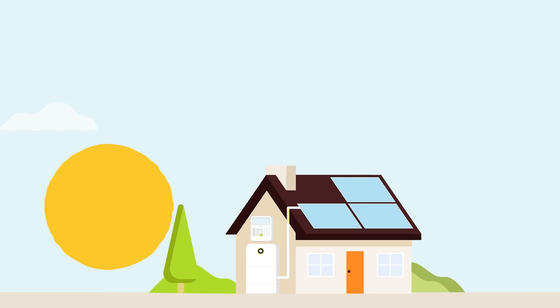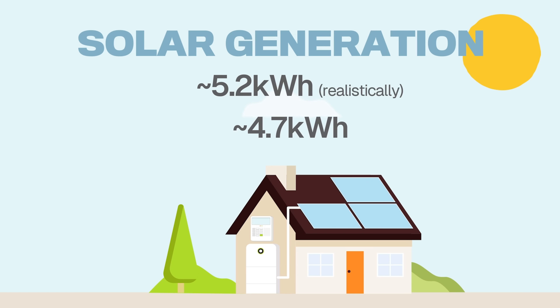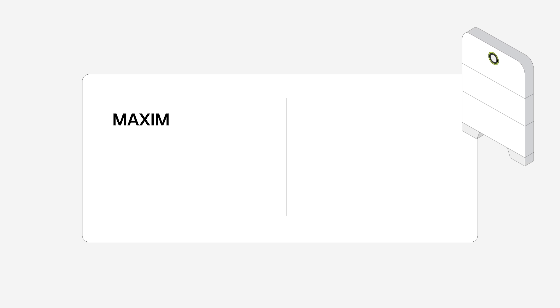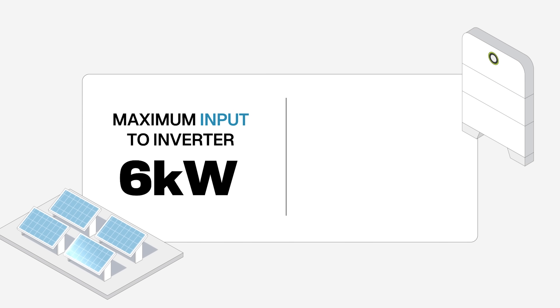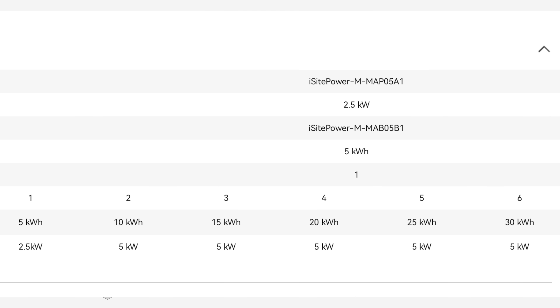So at max load, this only lasts around six hours, and I have to combine it with the grid. With this exact setup, my solar panels can only generate around 5.2kWh realistically — 580 watts times 9 panels — and it may even be less, around 4.7kWh due to inefficiencies. When it comes to maximum input to the inverter, it's 6kWh, but the maximum output this inverter can supply is 5 kilowatts with the two batteries. Even if you add more batteries, it's just 5 kilowatts as shown on their website.